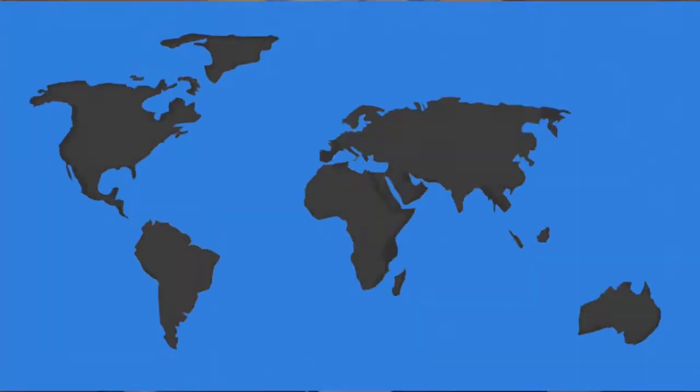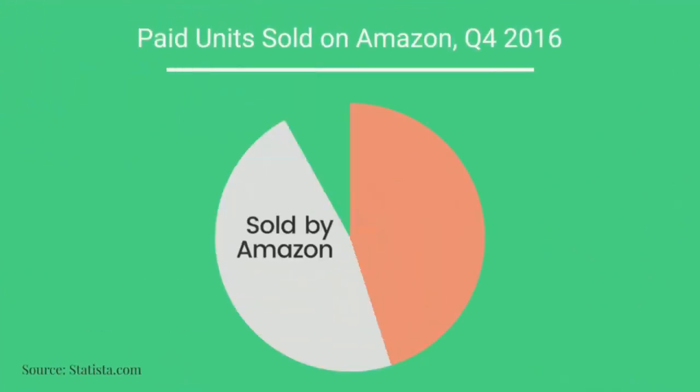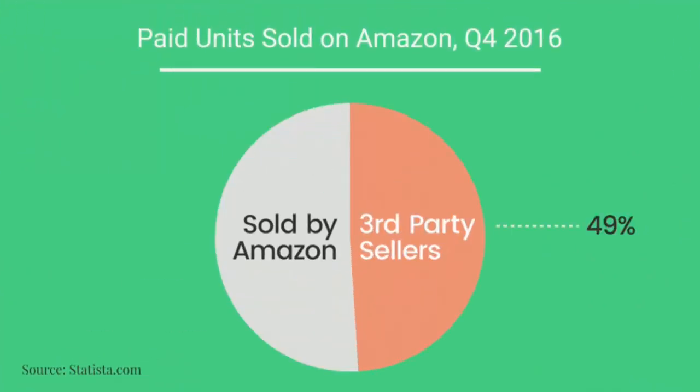This means the vast majority of those warehouses are storing products that people like us sell. This network of warehouses is called Fulfillment by Amazon, or FBA. The only missing piece is how to get your product from the supplier to Amazon's warehouses. Your supplier might be right here in the USA or all the way over in China, and you could be in any country anywhere in the world.